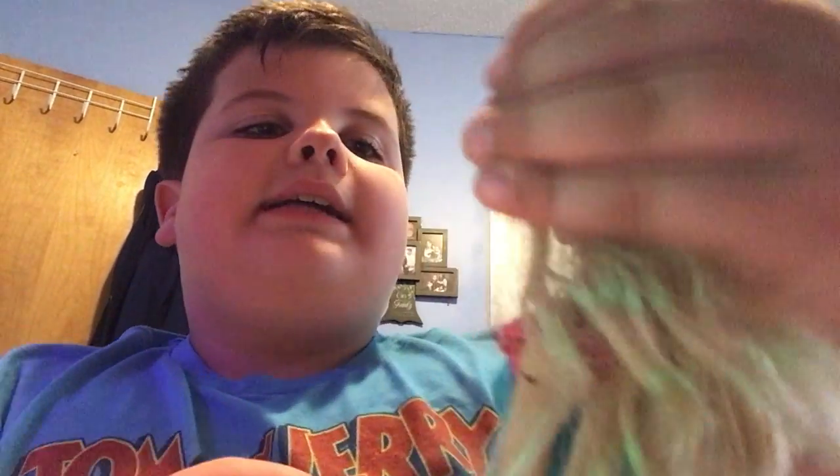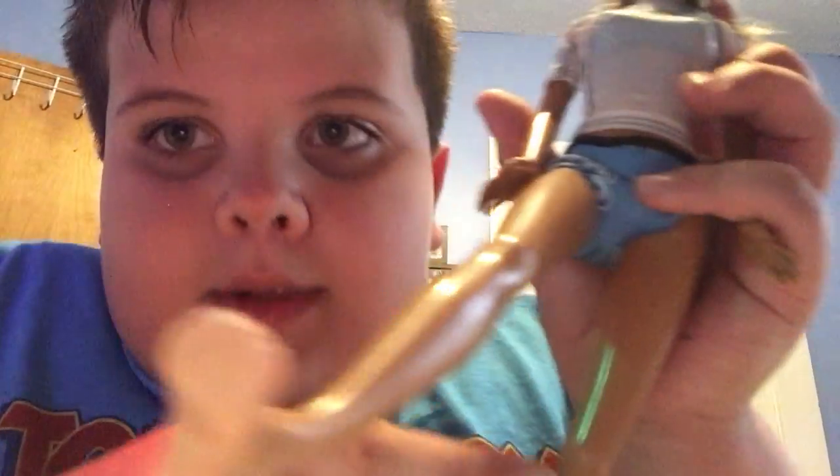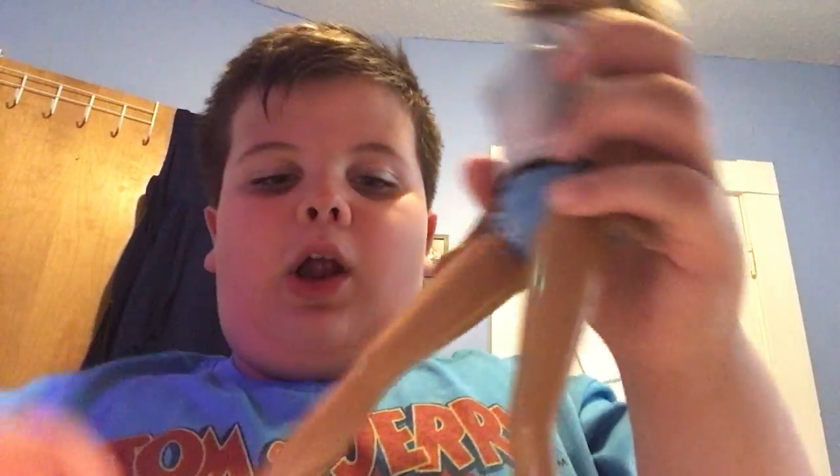Now I have this Barbie that I body-swapped because her body was damaged — it was super glued on and I had to get her head off. That's why I switched her outfit. She's looking cute. Now we have a Cali Girl Barbie doll — very cute, very nice. Big feet, girl! She's missing her surfboard though.